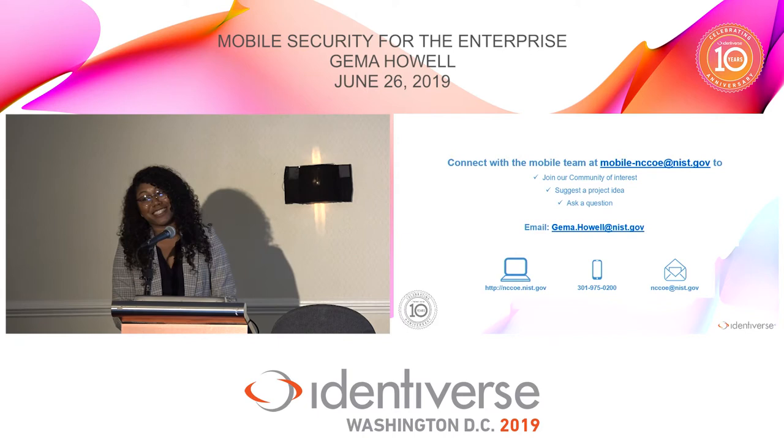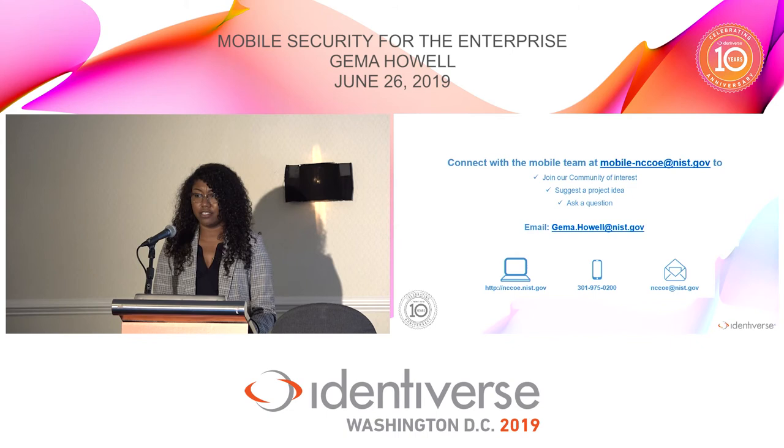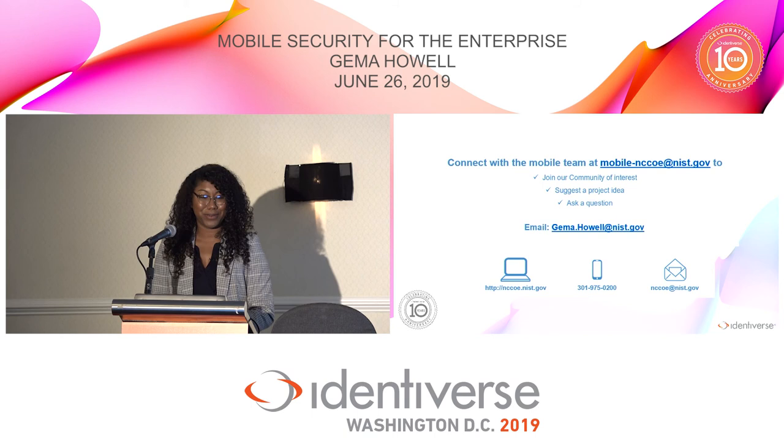I cannot answer that question, but I have the gentleman here who can, because the derived PIV project wasn't under my project. If you want to link up afterwards — the question was about the challenges with the derived PIV project — I can point you to the gentleman who can answer that. There's my contact information. If anyone wants to reach out or be a partner at the center, we definitely have other opportunities for work, so feel free to contact me.